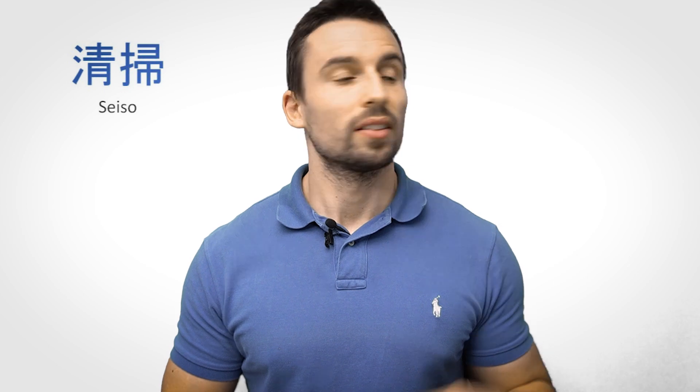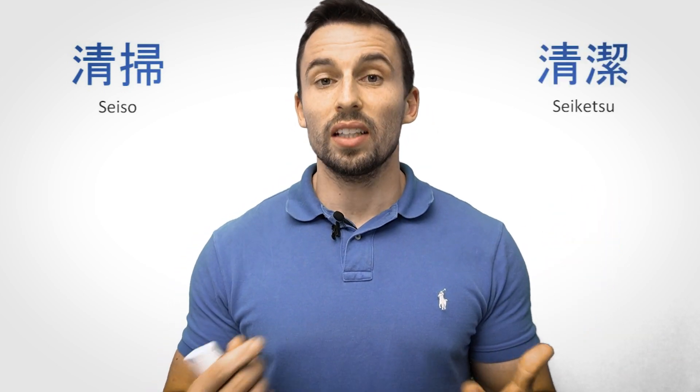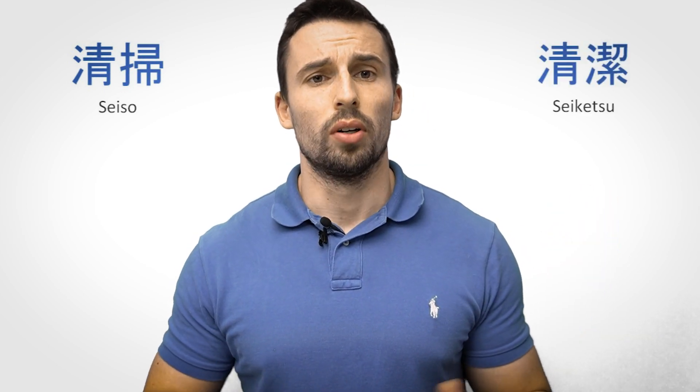Once you have understood the foundation of 5S, let's move on to the third and the fourth S, namely Seiso and Saiketsu. Seiso is often translated to sweep, shine, or scrub — we could also call it cleaning, which would probably be even more accurate, but it doesn't really begin with an S, so it's called the 5S. The goal here is to keep machine and equipment functional, visual, and well-maintained.